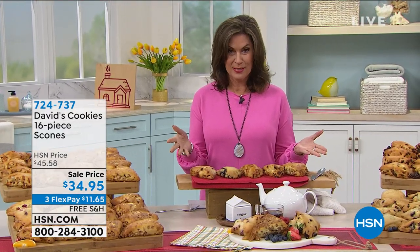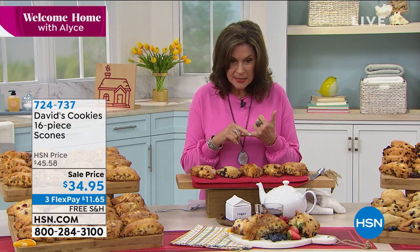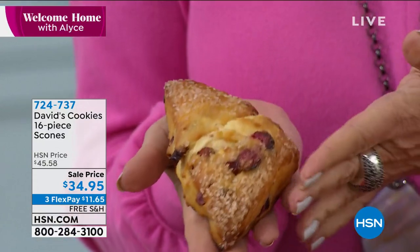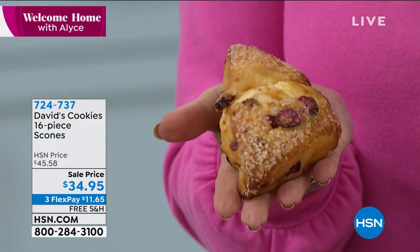How about serving up some incredible scones on that tray? These are so good — they are from David's Cookies. If you've never had a scone from David's Cookies, they have basically reinvented the scone. Their scones are not only oversized, but they are so moist. Scones can just break apart and be so dry, but these are moist and delicious. You're going to get 16 pieces. Oh my gosh, these are warm — look at the size of this scone. It is the size of my hand. $34.95 for 16 pieces — basically a couple bucks each.